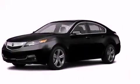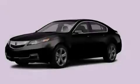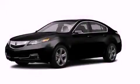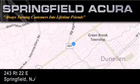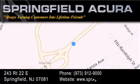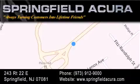This vehicle is sure to sell fast — call and arrange your test drive today. Springfield Acura is located at 243 Route 22 East in Springfield. As we turn customers into lifetime friends, our goal is to continue to strive in exceeding your expectations to ensure that you'll return for future visits.